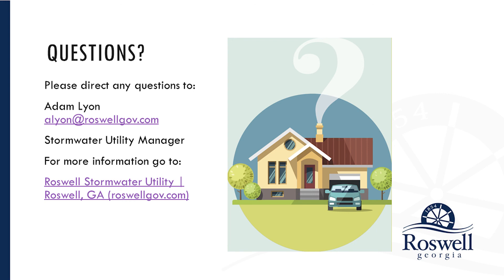If you have any further questions, we've got a link to our website here. And you can reach me directly at alyon@roswellgov.com. Thank you.